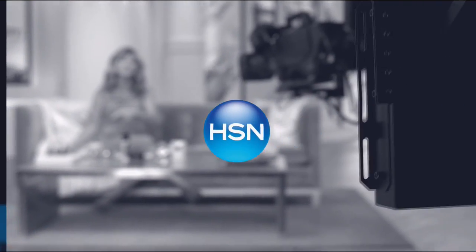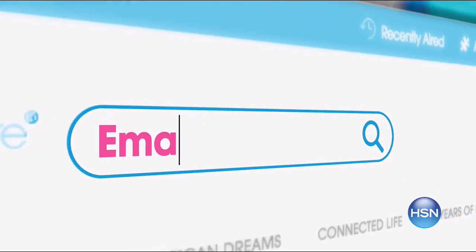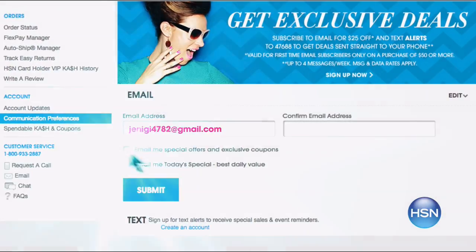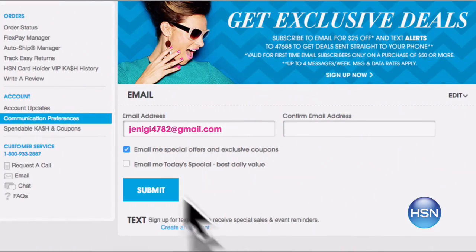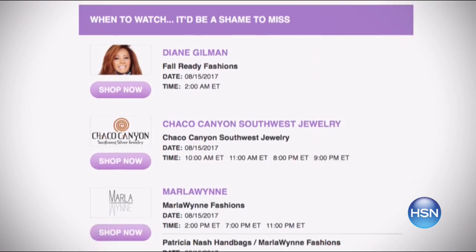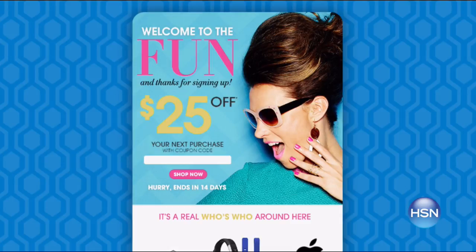We are celebrating HSN innovations by sending you a $25 off coupon for the first time ever when you sign up for email. Search email on hsn.com and stay connected for monthly coupons exclusive to email subscribers and great deals perfect for holiday shopping. Whether it's the latest on today's specials or subscribing to your favorite show, email has you covered. Sign up for email now and don't miss a single HSN moment or innovation.